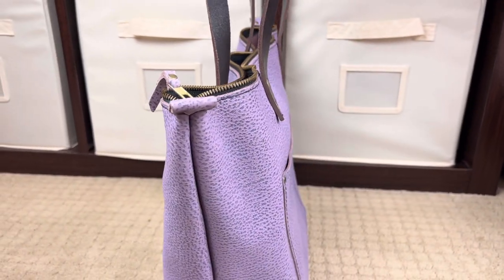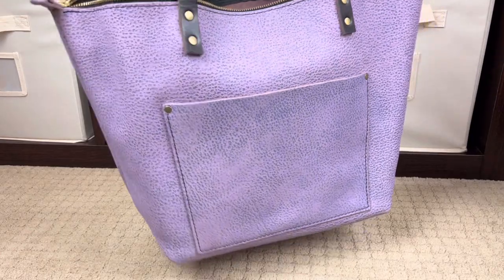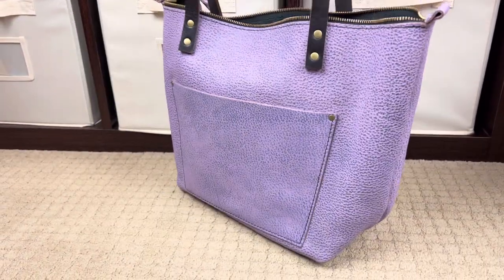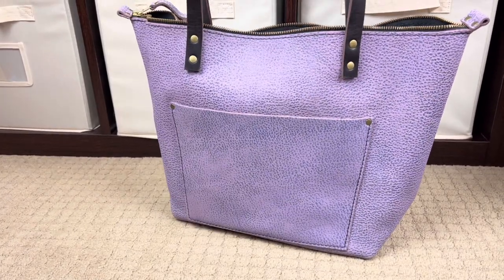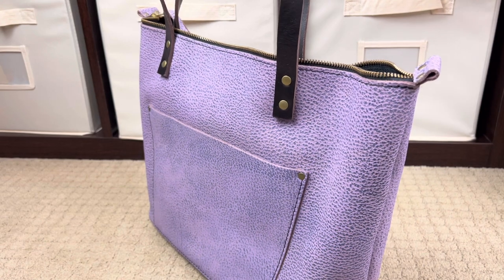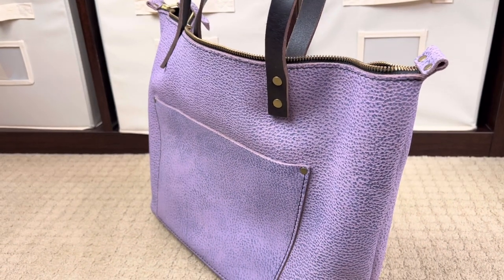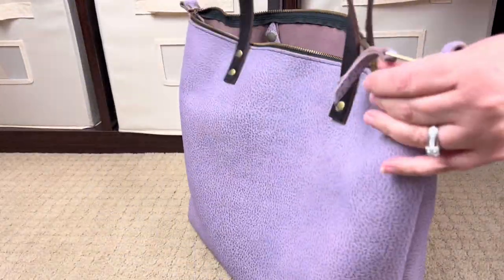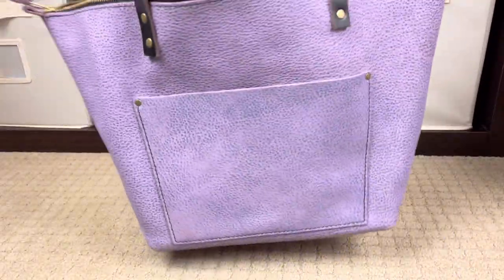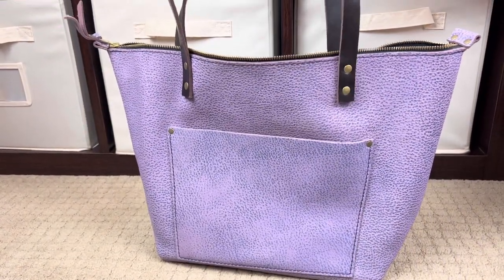I can't tell from looking if this is a medium or a large — I'd have to get my other ones to compare. It doesn't say on the bag itself. I think this might actually be a large. Wow, that's exciting! This one is different from the crossbody tote in the sense that it does not have a crossbody strap — you just have the tote straps here.